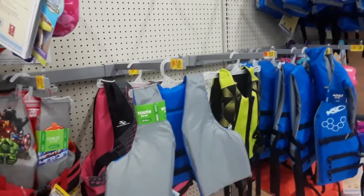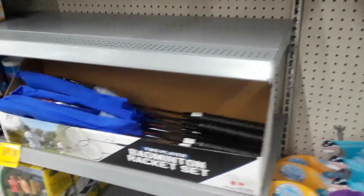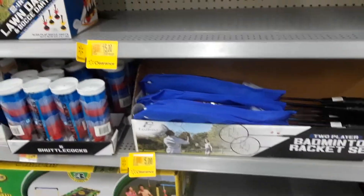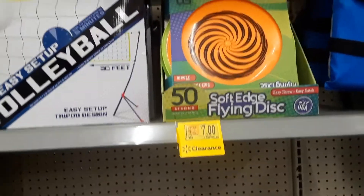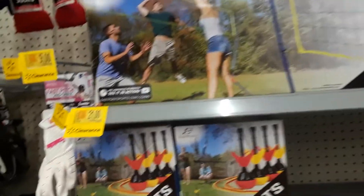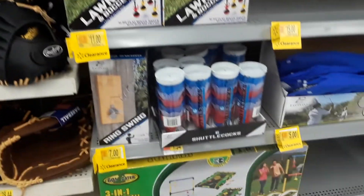Don't just go to your clearance aisle and get disappointed if you don't find anything — look at all these summer items. Some of them don't have super great discounts, like that was $9.96 not seven dollars, so I'm not going to buy that. But within a week or so they'll start going down even more if they don't sell at this price.